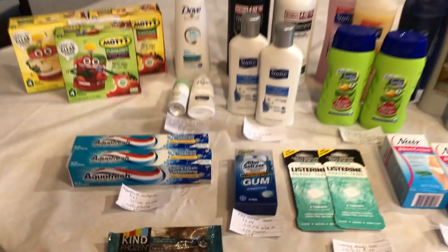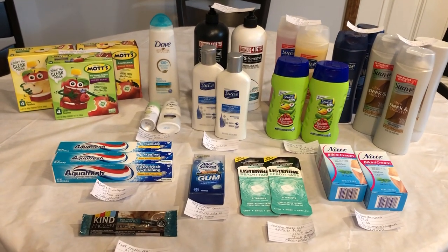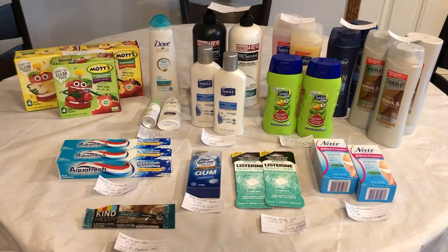If you guys are new to any of the rebate apps that I mentioned, don't forget to use my referral links down below. We are only two people away from getting a bonus on Ibotta, so if you guys are new, it would be greatly appreciated. We have our links down below.